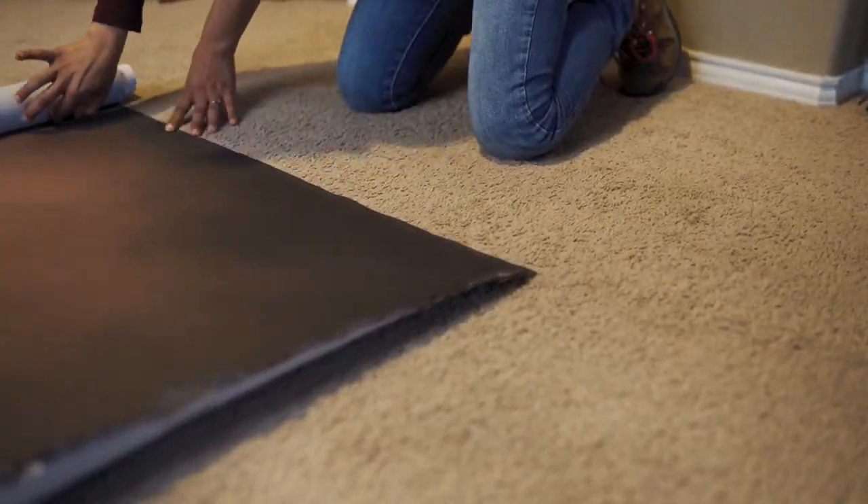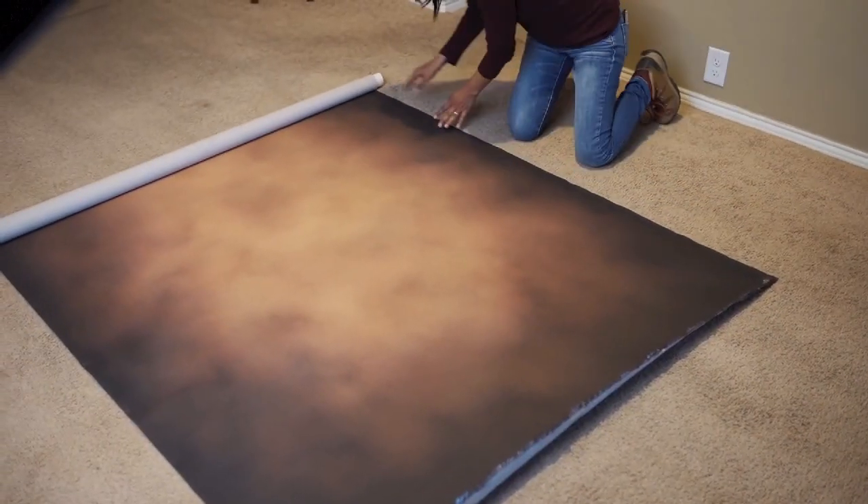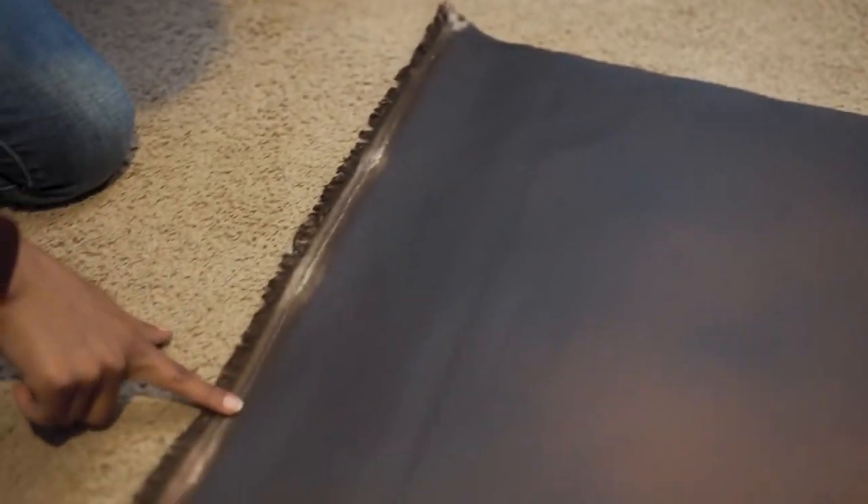This beautiful brown hand-painted 5x7 thick canvas by Kate Backdrop is uniquely customized upon your order. Their attention to detail sets a high standard of quality amongst backdrops. They do ship worldwide and you can customize your order at www.katebackdrop.com.